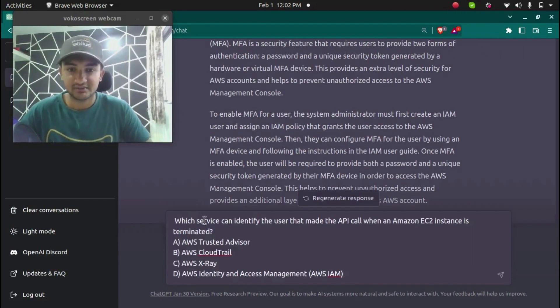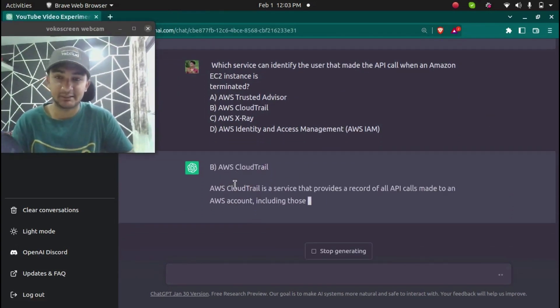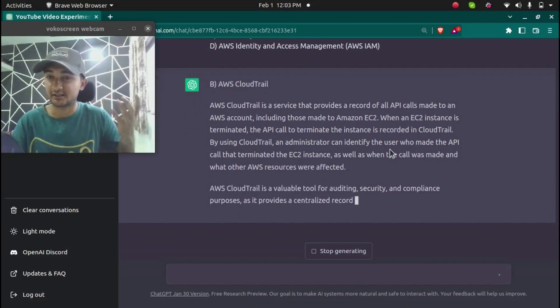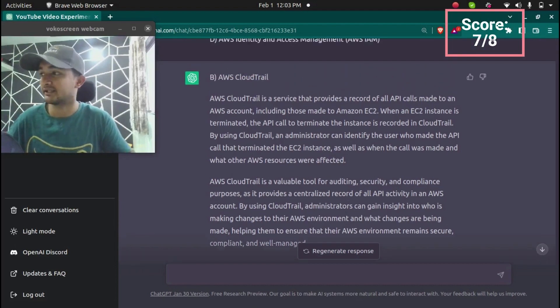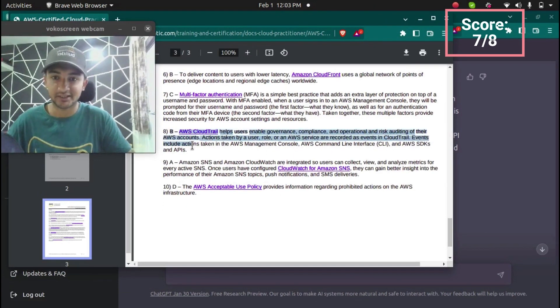The eighth question is: which service can identify the user that made an API call when an Amazon EC2 instance is terminated? ChatGPT answered AWS CloudTrail, because CloudTrail records all API calls. When an EC2 instance is terminated, an API call is made, and CloudTrail records it so we know who terminated that instance. According to AWS, the correct answer for question 8 is also AWS CloudTrail.